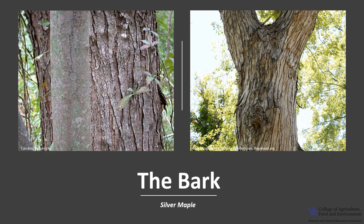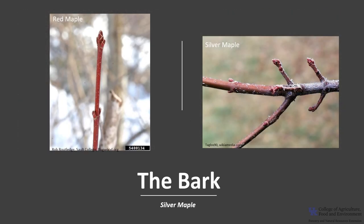The bark is light gray and smooth on young trees but tends to break into long thin strips with loose ends. The bark is similar to red maple but coarser or shaggier. The twigs are reddish brown, also like red maple, but silver maple twigs tend to be stouter and have an unpleasant odor when crushed or scratched.